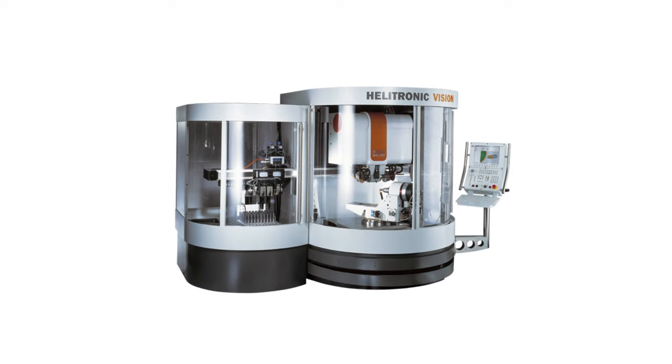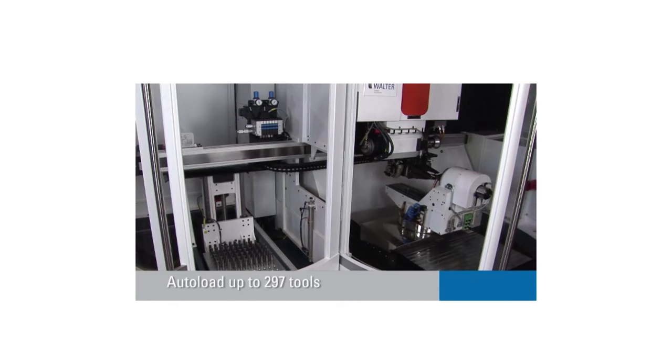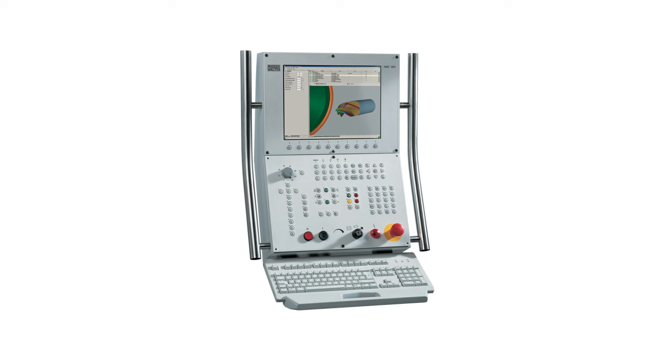A technological milestone in accuracy and surface quality was set. The outstanding rigidity, stability and speed quickly became the benchmark in the tool manufacturing industry. At this moment the machine was initially available with a double spindle and a pallet loader. At the same time the Helitronic Diamond was presented — a two-in-one EDM and grinding machine on the same machine base, operated via Helitronic Tool Studio with an integrated control system.